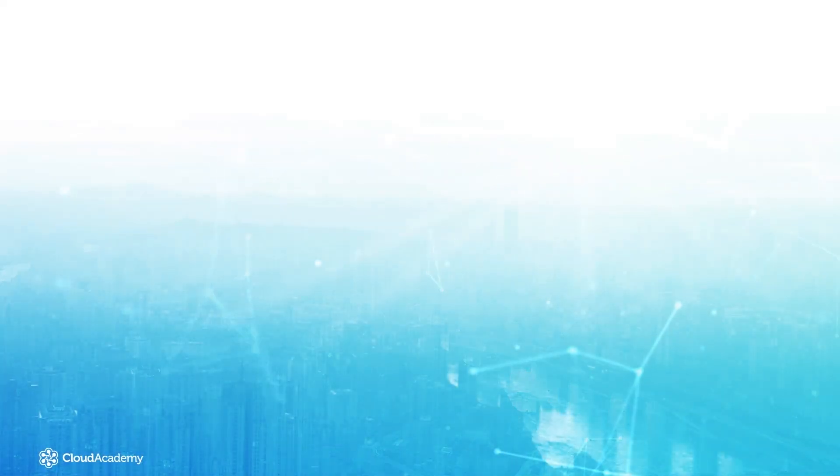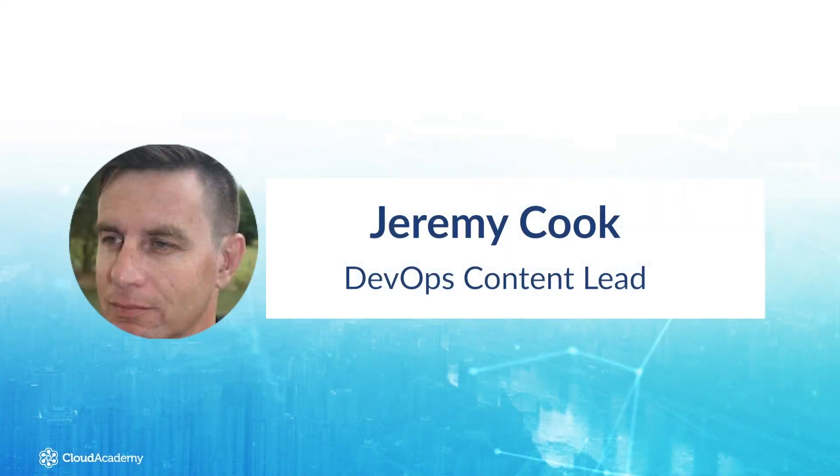Before we start, I'd like to introduce myself. My name is Jeremy Cook, one of the trainers here at Cloud Academy, specializing in DevOps.